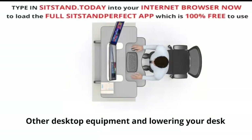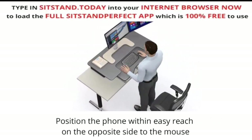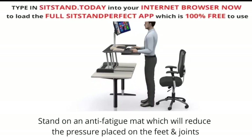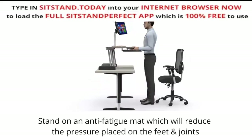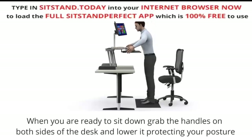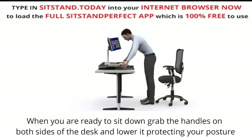Moving other desktop equipment and lowering your desk: position the phone within easy reach on the opposite side of the mouse. Stand on an anti-fatigue mat, which will reduce the pressure placed on the feet and joints — the softness of the mat encourages users to shift positions more frequently. When you are ready to sit down, grab the handles on both sides of the desk and lower it, protecting your posture.